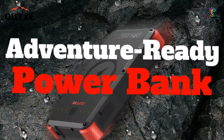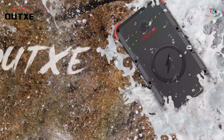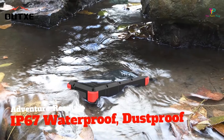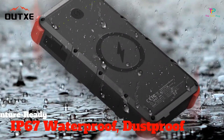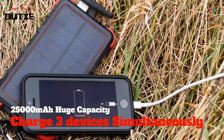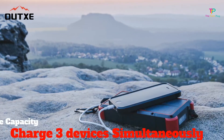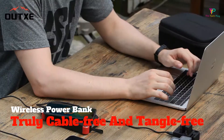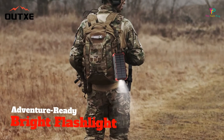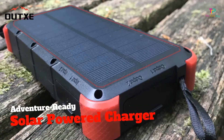Equipped with an impressive 25,000 mAh battery, the AUX has the ability to charge three devices at the same time. Charging can also be done wirelessly, and Type-C and micro-USB cords are included. A built-in nylon strap allows you to attach the bank to the outside of your gear pack or boat, so the solar panel can charge on-the-go, or use pass-through charging when your devices are plugged into the wall.